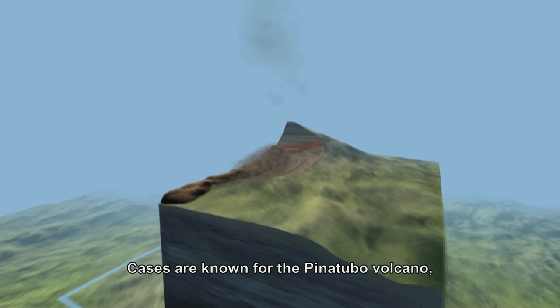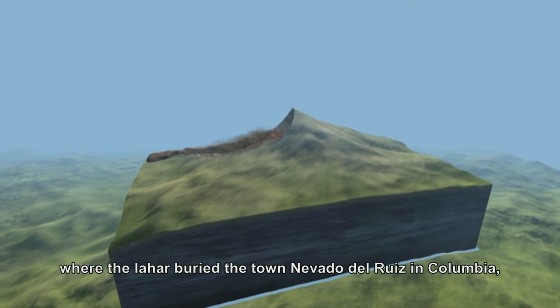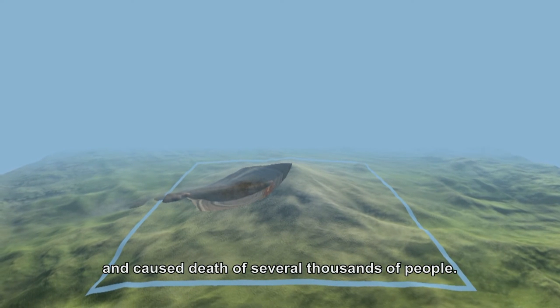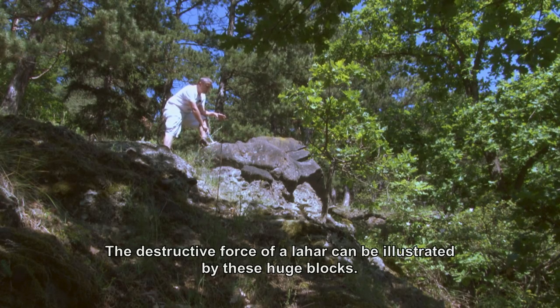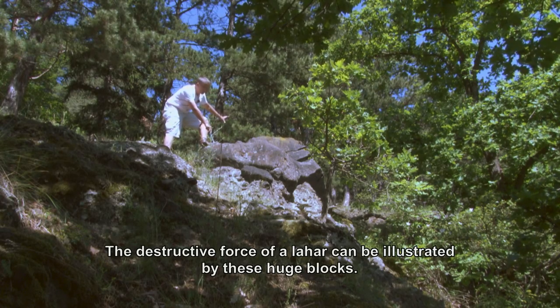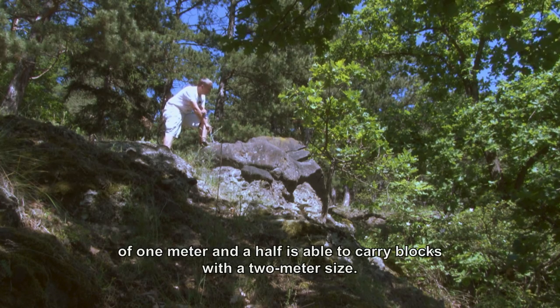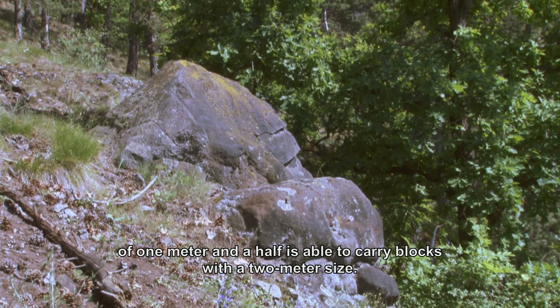Known cases include the lahár from Pinatubo, and the lahár that buried the town of Nevado del Ruiz in Colombia, causing the deaths of several thousand people. The destructive power of these lahars is documented even by such large blocks here. We can see that even a lahár with a thickness of only 1.5 meters is able to carry boulders with a diameter of up to 2 meters.